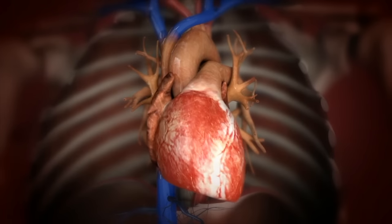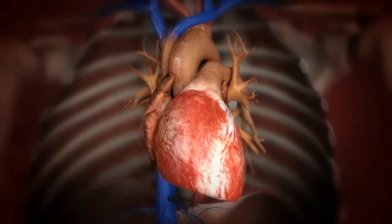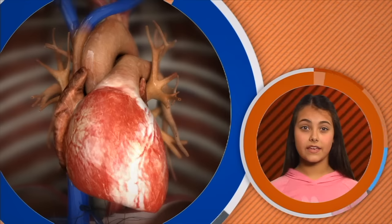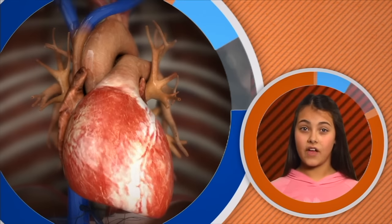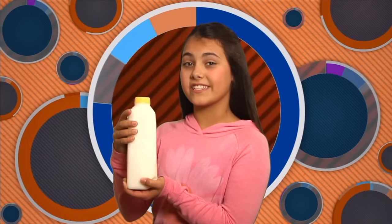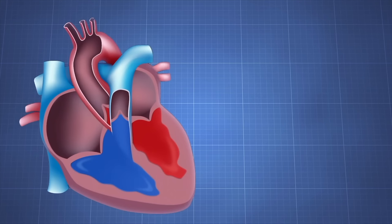Now that we know about blood, let's take a look at the heart. Without the heart, the blood wouldn't go anywhere. The heart is the strongest muscle in your body — it is able to pump blood around your entire body, from your head all the way down to your toes. To give you an idea of how much blood your heart pumps every day: this is one quart of milk, and your heart pumps the equivalent of five to six thousand quarts of blood every day.